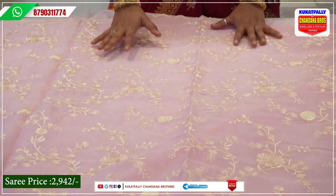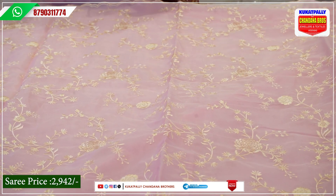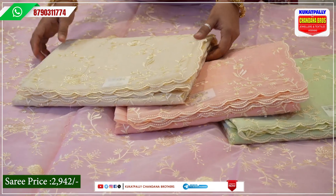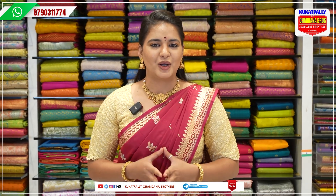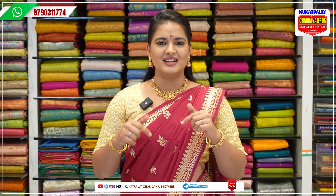I have a very trendy collection available at the offer price. On this side, I also have a green color, a peach color, and a light yellow color. You can contact us on the screen at the bottom. We will visit the Metro Pillar No. A735. Thanks for watching this video. Please like, share and subscribe to our channel. Bye-bye!